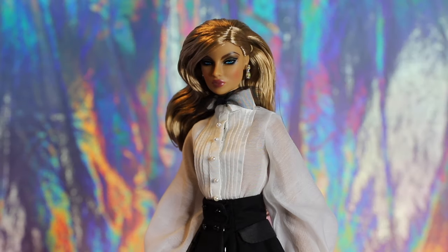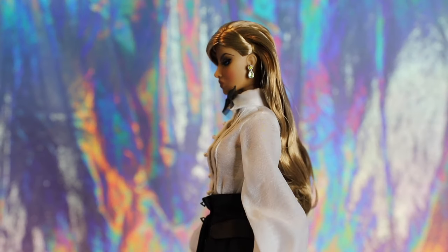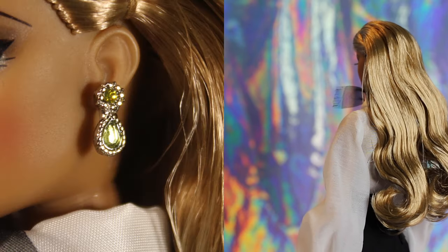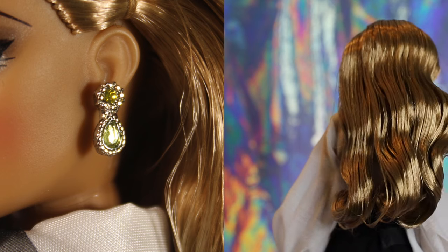Her hair is a light dirty blonde, parted to her left side with the left side pulled back and tied. There's a bit of gel to hold her wavy curls in place. She is also wearing a pair of silver earrings with yellow rhinestone centers.